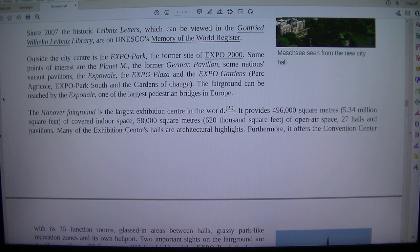Outside the city centre is the Expo Park, the former site of Expo 2000. Some points of interest are the Planet M, the former German pavilion, some nations' vacant pavilions, the Expo Plaza and the Expo Gardens, Park Agricol, Expo Park South and the Gardens of Change.